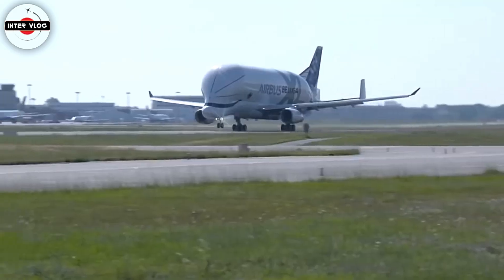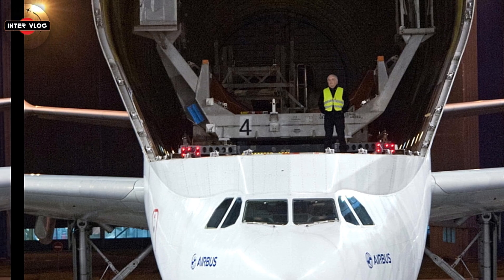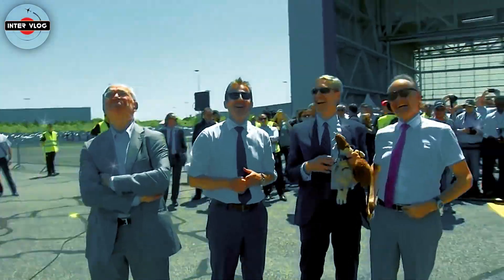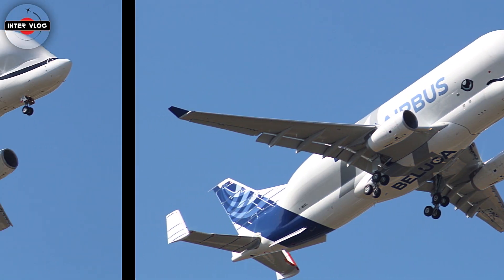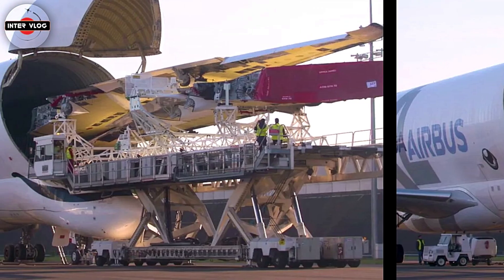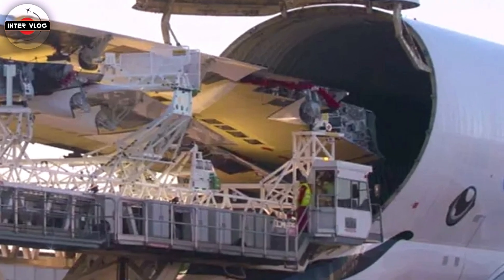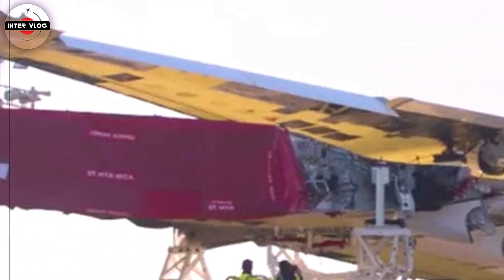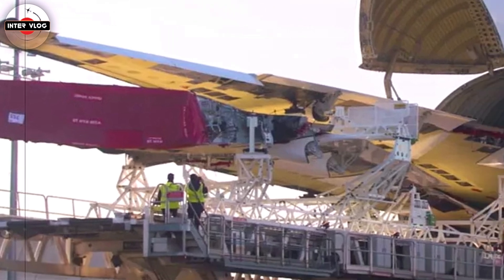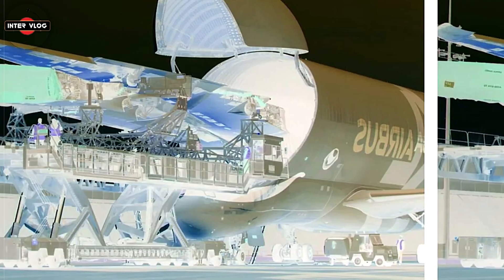The Airbus Beluga — the world's strangest-looking airplane — turns 29. The Beluga, which took its maiden flight on September 13, 1994, has been transporting Airbus component parts between the company's European manufacturing sites for the last 29 years. The world's strangest-looking airplane is celebrating the 29th anniversary of its first flight this month. Popularly known as the Beluga, because of its resemblance to the white Arctic whale,